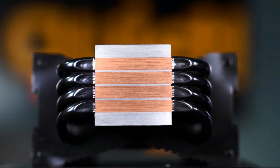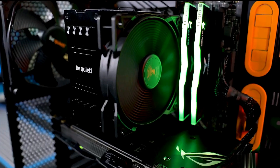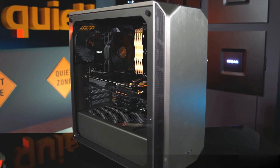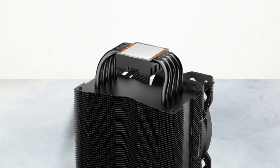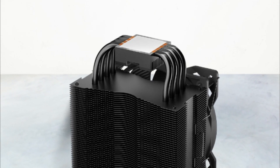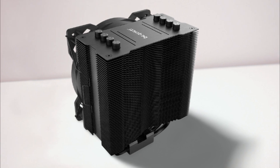The Pure Rock 2 is compatible with both the AMD AM4 and Intel LGA 1700 CPU platforms, meaning it can be paired with the latest processors such as a Ryzen 9 5900X or an Intel i5-12600K. Put together with a TDP of 150W, four heat pipes with brushed aluminum finish, a simplified installation process, and sufficient clearance to avoid interference with RAM modules, the Pure Rock 2 easily cements itself as the best budget CPU cooler for overclocking in 2022, complemented by a three-year warranty.